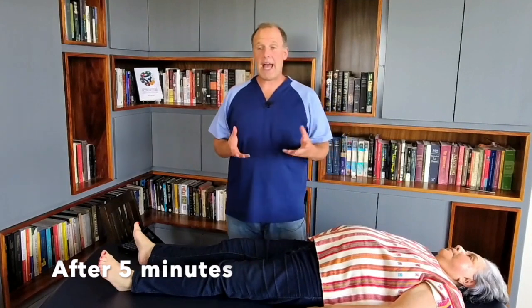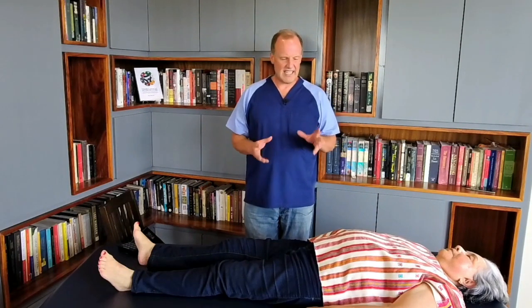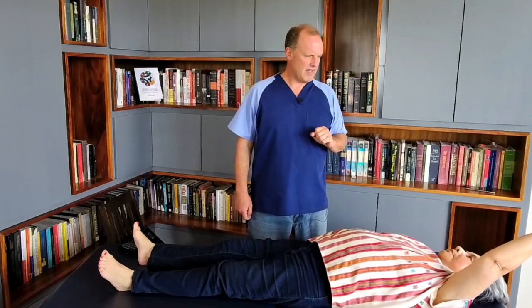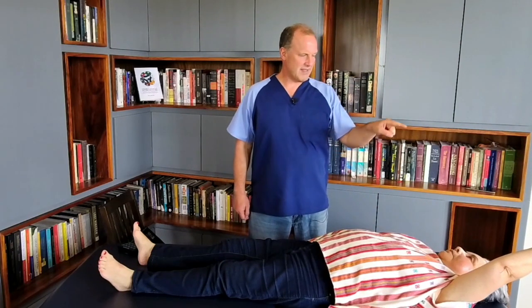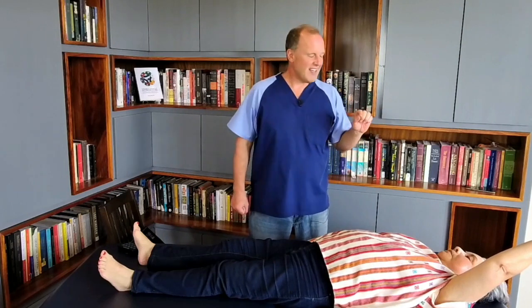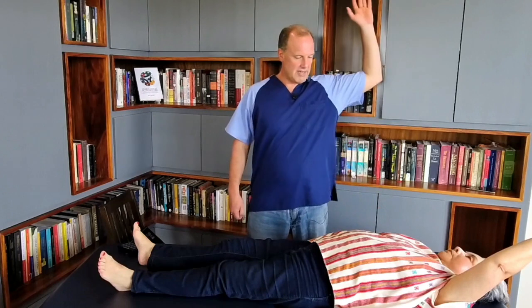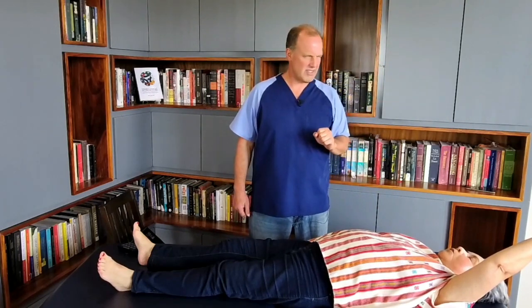We're back after five minutes — I left it for five minutes because we started talking. She's now able to get past her previous limit and raise her arm up to here. That's nice, it actually improved in the last minute. She now has range of movement from what was 20 degrees up to about 160 degrees.